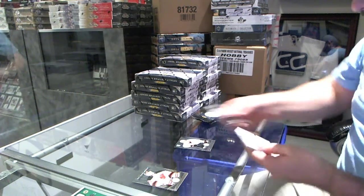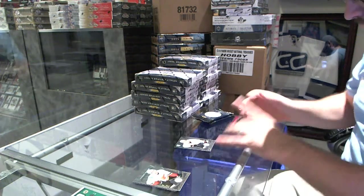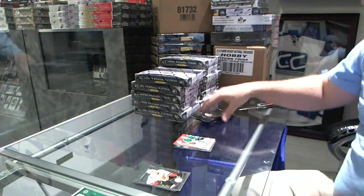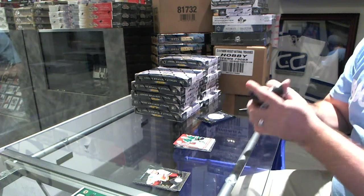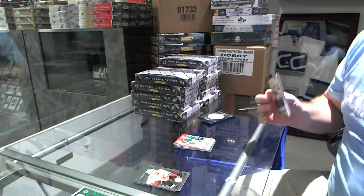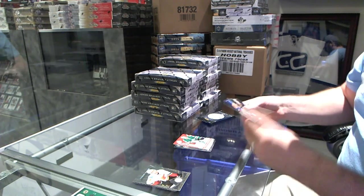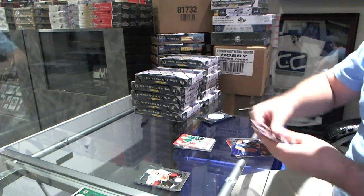A rookie for the Anaheim Ducks of Hoppus Lindholm. And a Totally Certified jersey for the Dallas Stars of Dan Ellis. So it's going to be one of these cases I see. I'm starting to dislike tonight on the Breakers.